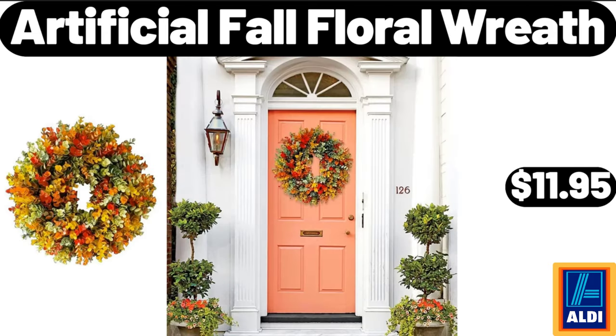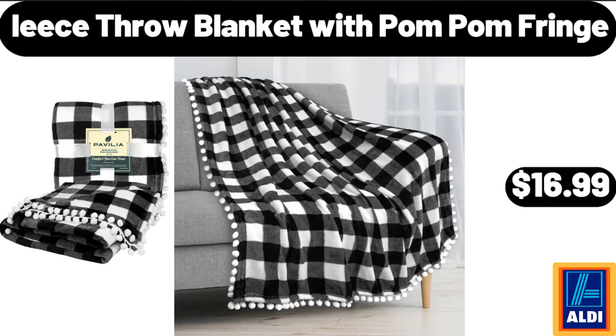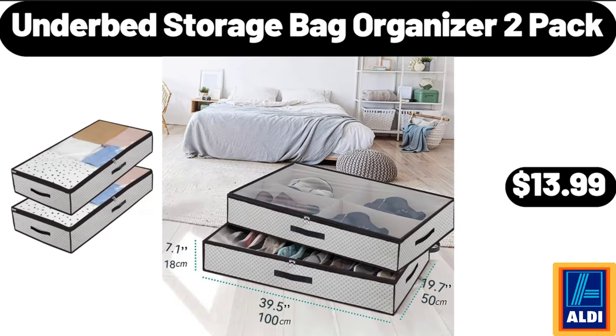Artificial fall floral wreath, $11.95. Pizza dough docker, $5.99. Fleece throw blanket with palm fringe, $16.99. Outdoor folding Adirondack chair, $89.99. Underbed storage bag organizer, 2-pack, $13.99.